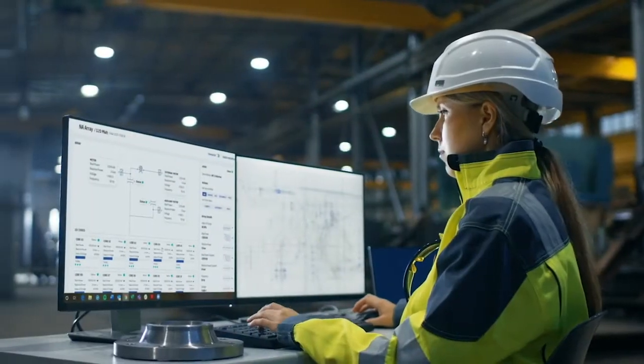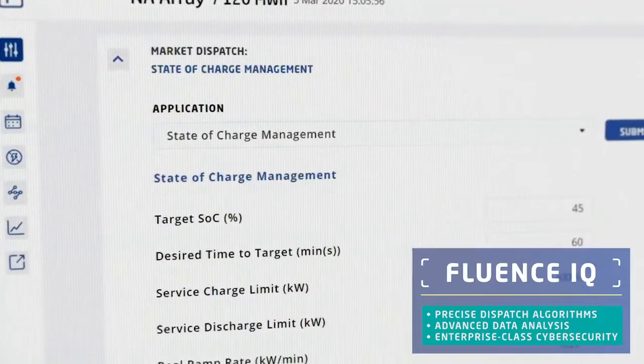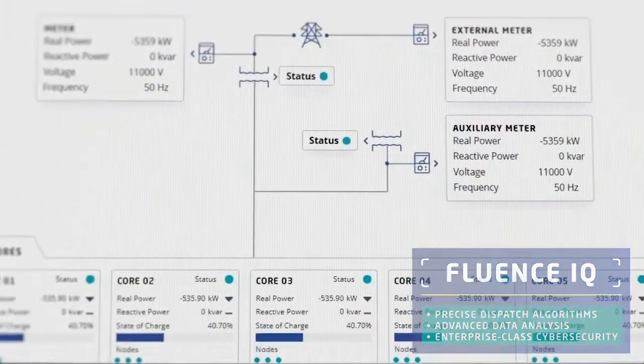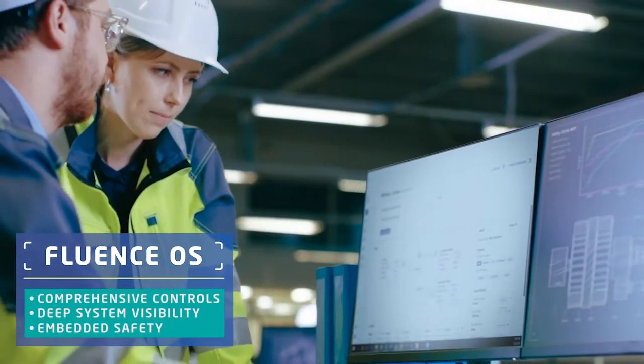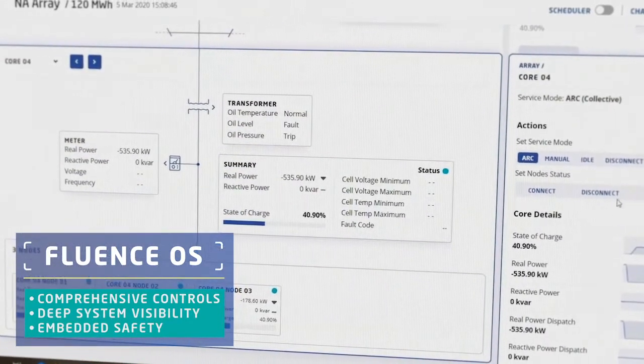Fluentz IQ uses digital intelligence and machine learning to connect storage systems to energy markets and applications for optimal asset performance. Fluentz OS brings unparalleled operational excellence to your storage systems with comprehensive controls, asset management, and system visibility.